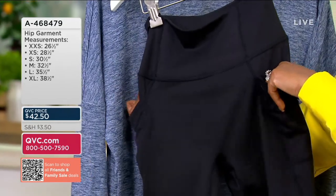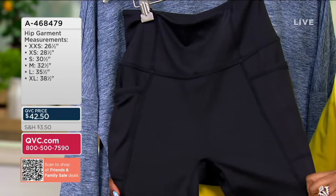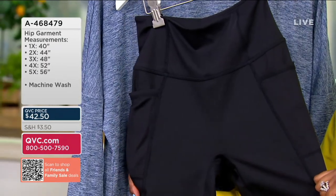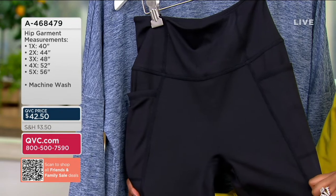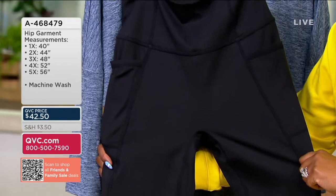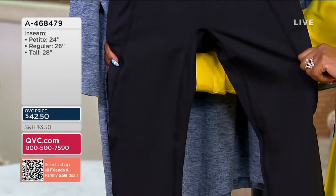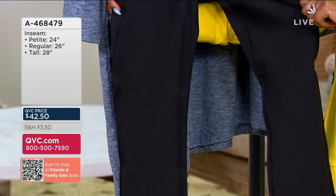People are used to shopping at the athleisure stores — some of them have 'lemon' in the name or 'athlete,' things like that. All their leggings are three digits, because they're made with performance fabrics. So we at QVC said we know we can do the same thing, but we can bring it to people for so much less.